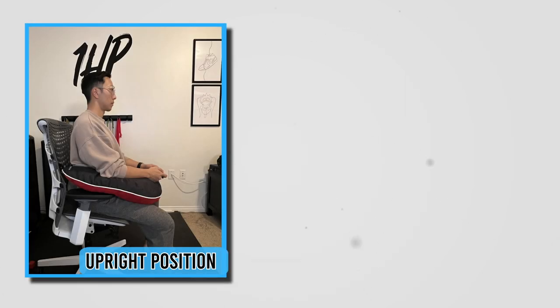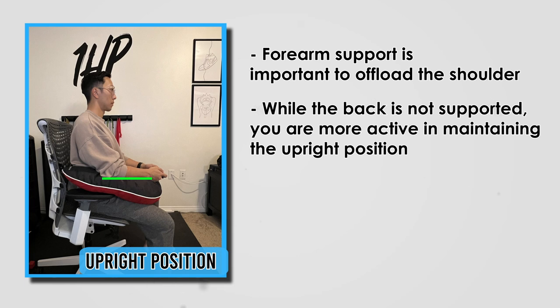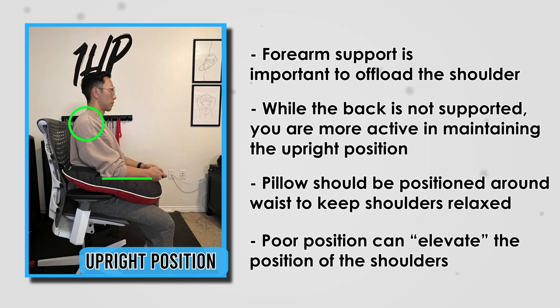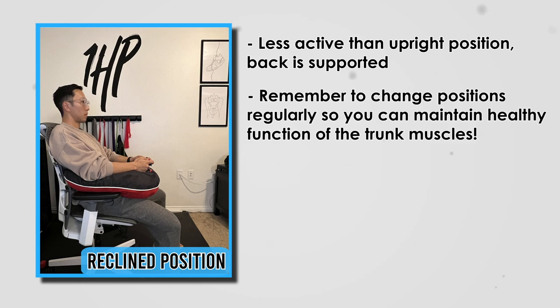If you naturally sit upright, this might be a way you can utilize the Velary. A common thing across each of these positions is forearm support and varying levels of support for the back. In the upright position, while the back is not completely supported, you are more active in maintaining the position. The pillow should be positioned around your waist to ensure the shoulders stay relaxed — it's quite common to see the shoulders elevate if the pillow is too high. If you have the habit of leaning back, the reclined position offers more spinal support, though it may be beneficial to change positions regularly to maintain healthy trunk muscle function.